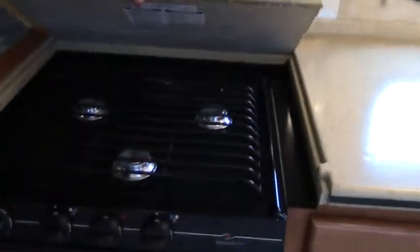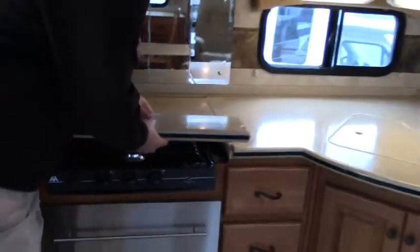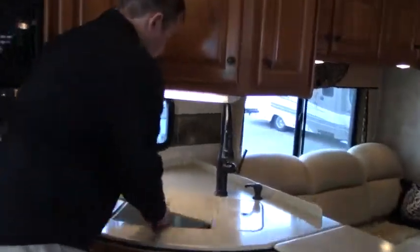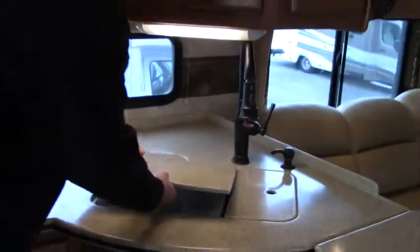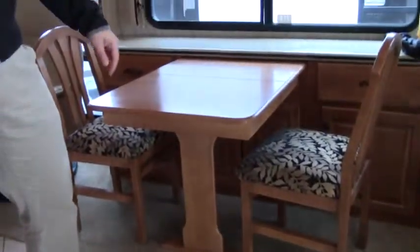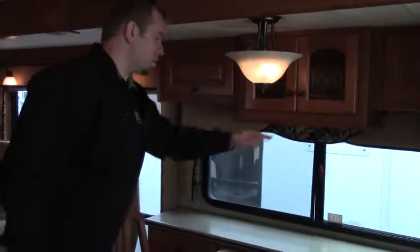You got your three burner range, double sink, and your faucet that comes out. Extra counter space. Four chairs and table — you have an extra two chairs underneath the bed, that's where they're stored. Good counter space and great storage, even around here.